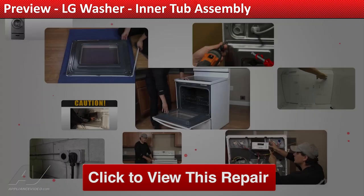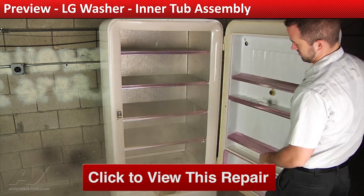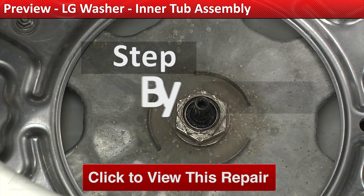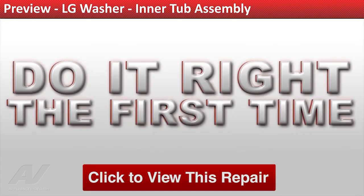Our growing library of videos have been produced using our factory certified technicians who have extensive infield experience over the past 30 years. ApplianceVideo.com guides you step by step, giving you the confidence to avoid recalls and callbacks, also saving time on repairs. Click on the link below to view this repair video and let us help you do it right the first time.